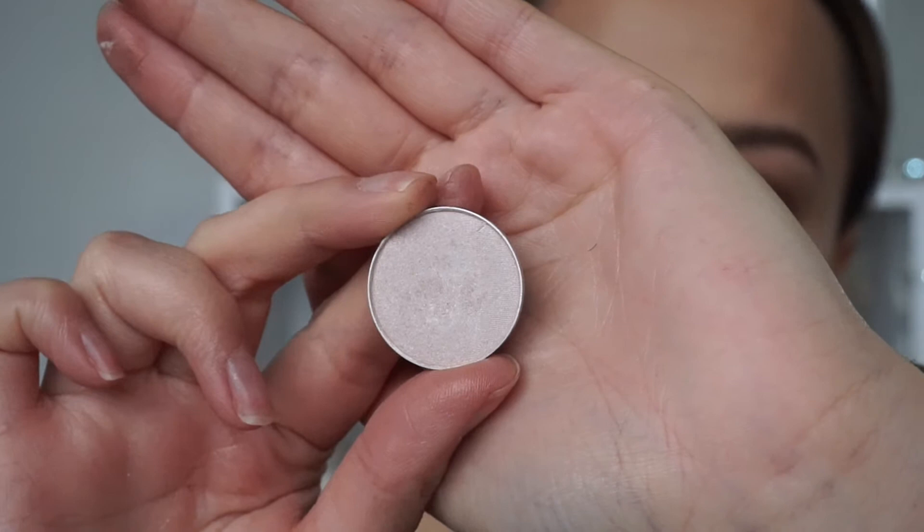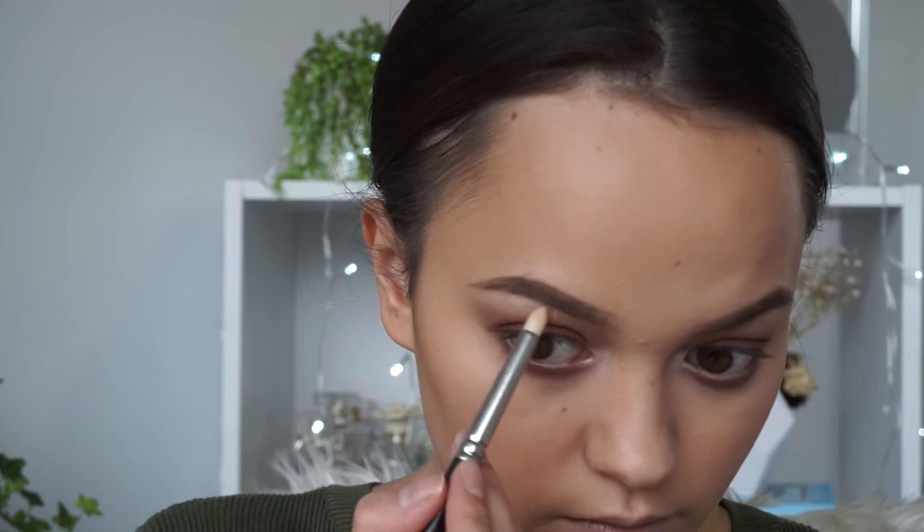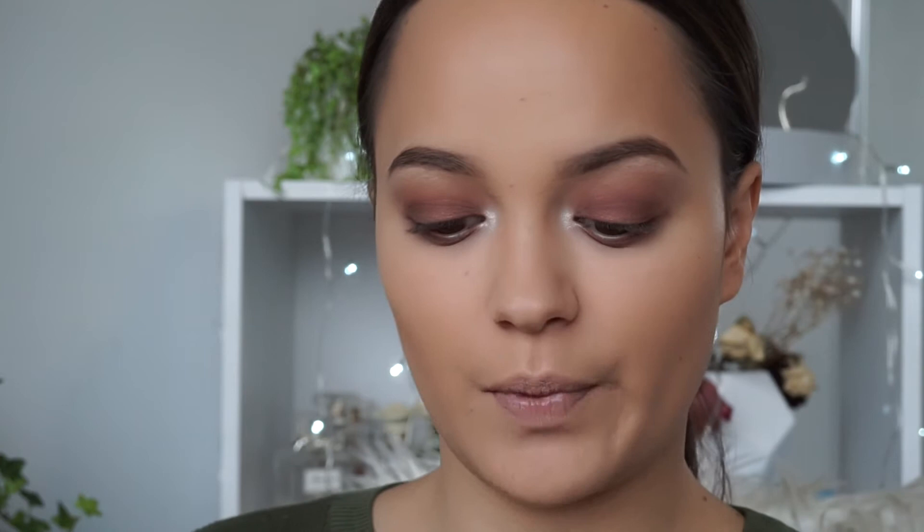For my highlight shade I'm using a color called Floof — it is the best highlight shade I have ever used for eyes, I absolutely love it. I'm going to apply that into my inner corner and just underneath my brow as well. Then I'm going to apply a little eyeliner using the MAC Kohl Eye Pencil in Teddy — it's a really nice bronzy brown shade, very similar to Antique — and I'm going to put that along the bottom waterline.